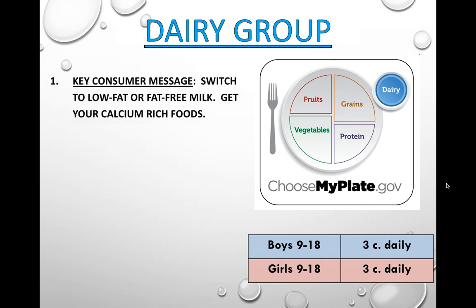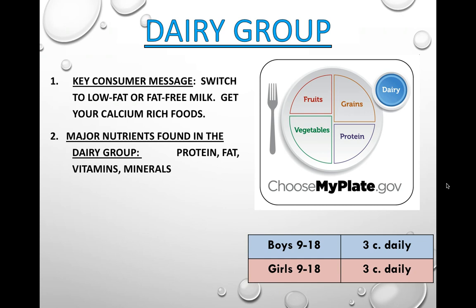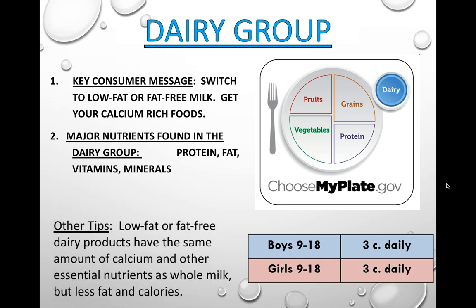The dairy food group. Key consumer message: switch to low-fat or fat-free milk and get your calcium-rich dairy options. Major nutrients in dairy include protein, fat, vitamins, and minerals — dairy has a lot of your needed nutrients. Go for low-fat or fat-free dairy products because they have the same amount of calcium and other essential nutrients as whole milk, but less fat, which means fewer calories. Calories is a unit of measure for the energy your body gets from burning food. Everyone should get about 3 cups of dairy a day.